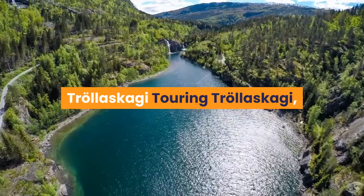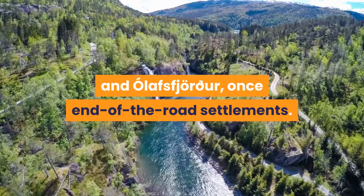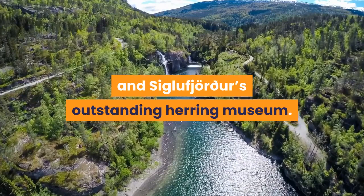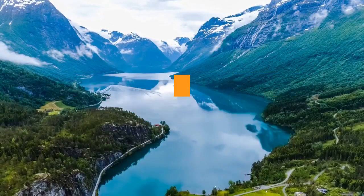Trollskagi. Touring Trollskagi, or Troll Peninsula, is a joy, especially now that road tunnels link the spectacularly sited townships of Siglufjörður and Ólafsfjörður, once end-of-the-road settlements. The peninsula's dramatic scenery contrasts with the gentle hills that roll through most of northern Iceland. Pit stops with pulling power include Hofsós's perfect fjord-side swimming pool, Lónkot's plates of fine local produce and Siglufjörður's outstanding herring museum. Plus you'll find glorious panoramas, quality hiking, ski fields — including a growing trade in heliskiing — microbreweries and beer baths, whale-watching tours, and ferries to offshore islands Grímsey and Hrísey.